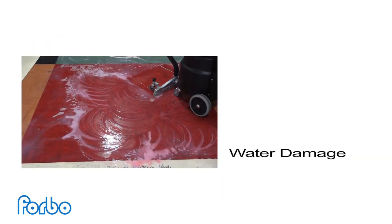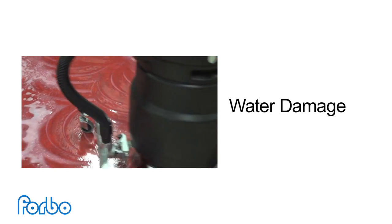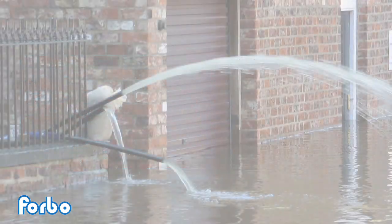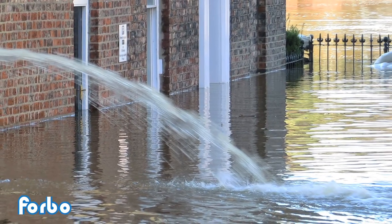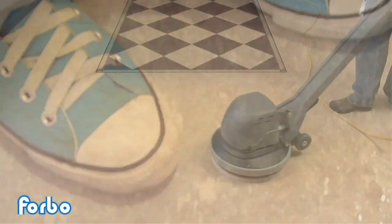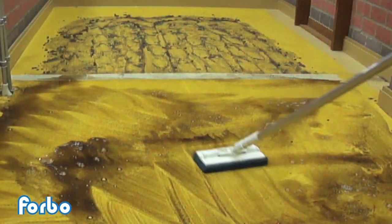One risk is water damage. It's a fact that each year water causes millions of dollars of damage to schools, hospitals, and other workplaces. In recent years we've seen more and more extreme examples of such damage — some from floods and accidents, but some from what could be considered normal use or average fluctuations in environmental conditions.